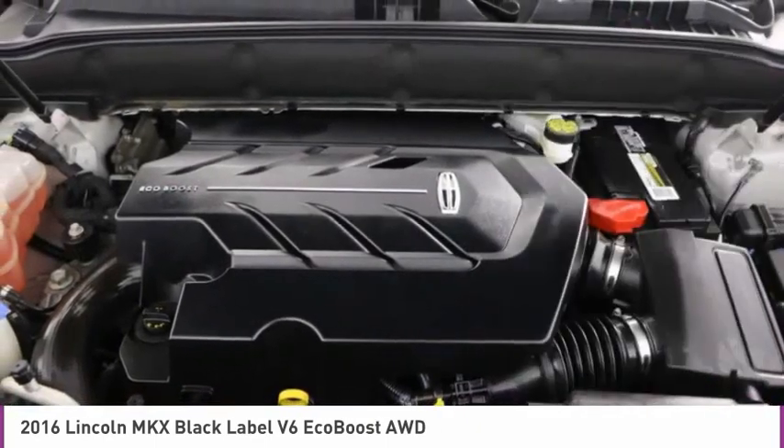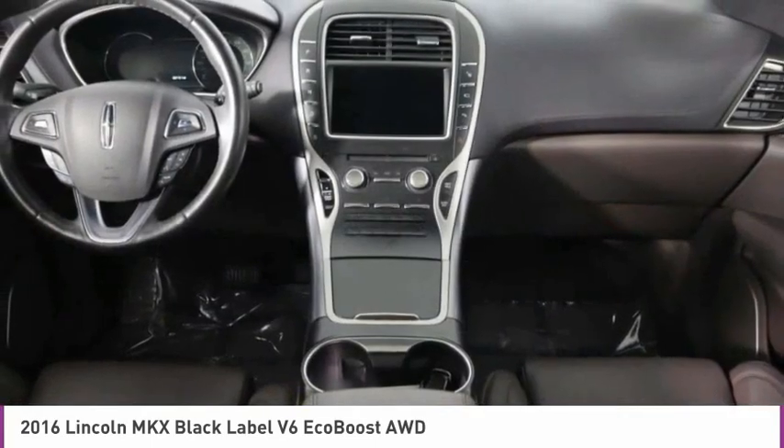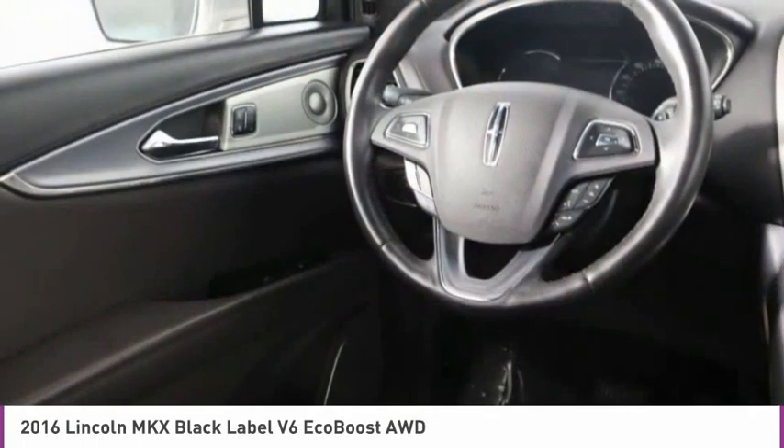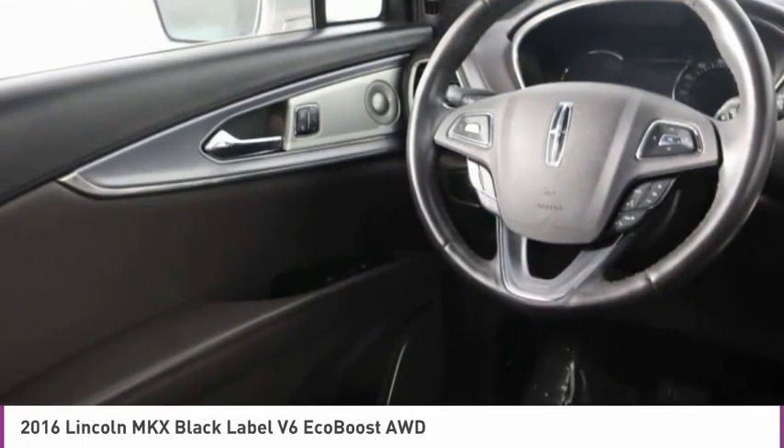Navigation system, heated front seats, low tire pressure warning, tachometer. Take this vehicle for a spin and see why so many shoppers are now proud owners.